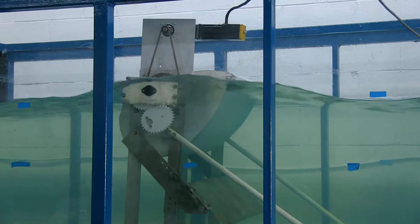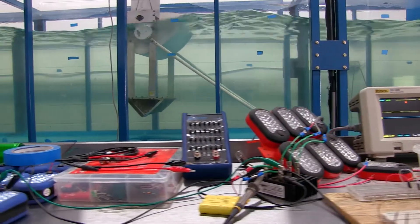Meet the jellyfish, the world's smartest wave energy capture prototype.